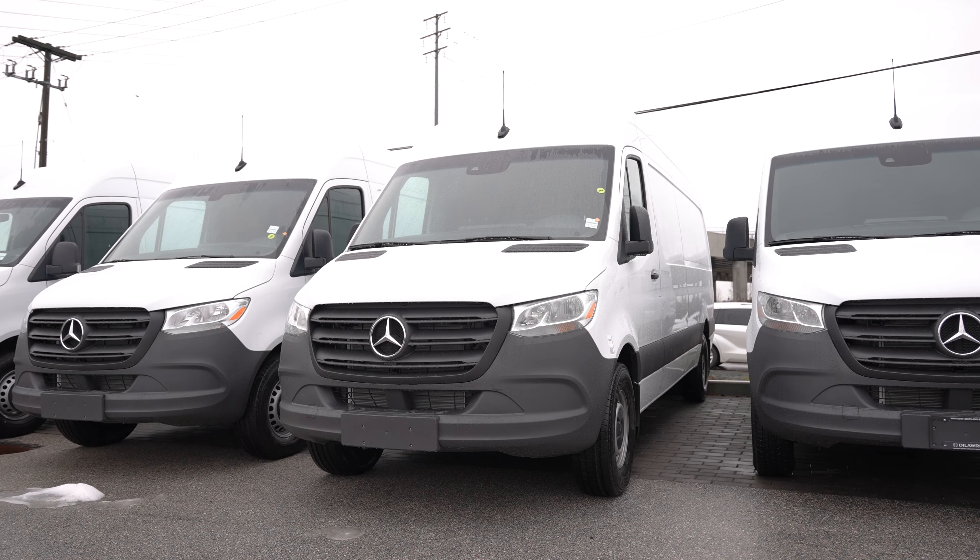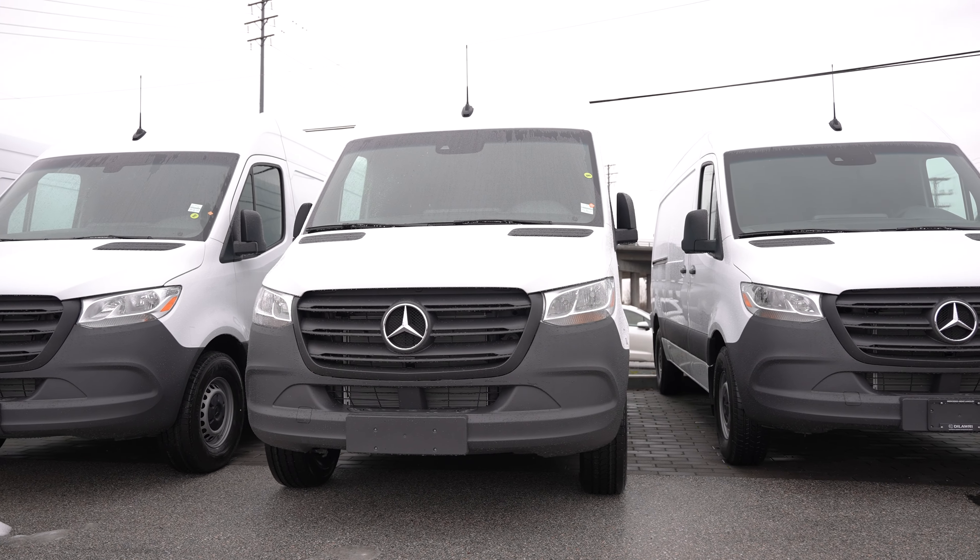They introduced the 4x4 van in 2015, and then just last year they introduced the all-wheel drive van, which took over from the 4x4. So we have quite a variety of options available: short, long, high roof, low roof, all-wheel drive, a passenger van, cargo van, and a cab chassis van that customers can put flat decks or cargo boxes on the back of.